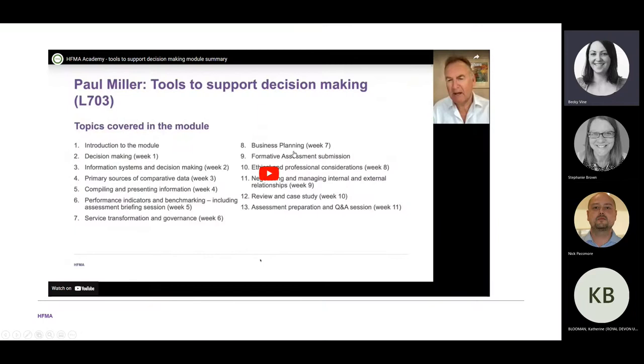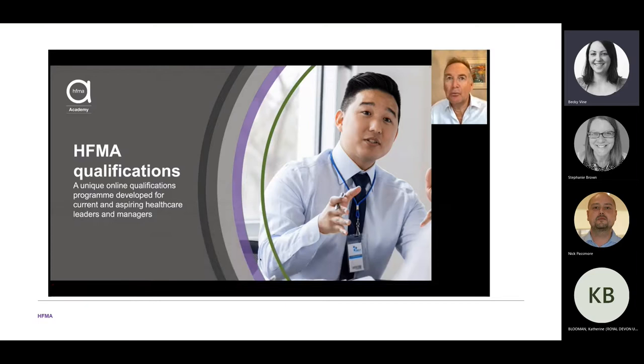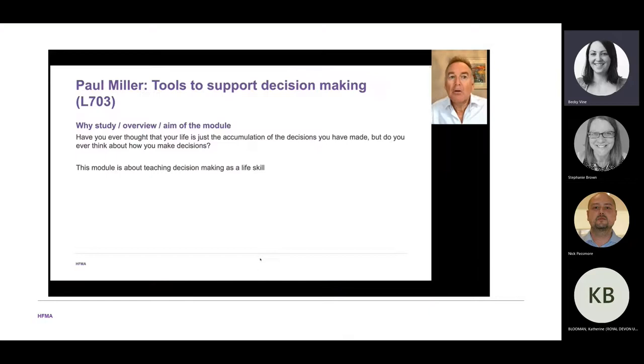My name is Paul Miller. I'm the tutor on Tools to Support Decision Making, otherwise known as L7A3. Today I'm explaining what the course is about, a little bit about me, and the benefits you could get from participating. So what is Tools to Support Decision Making about? Have you ever thought that your life is just the accumulation of the decisions you've made — but do you ever think about how you make decisions? This module is about teaching decision making as a life skill.